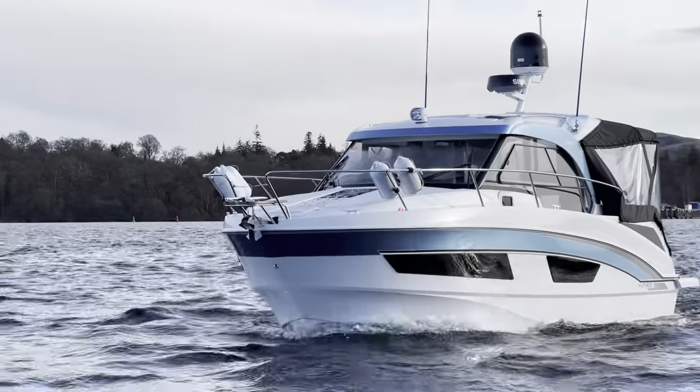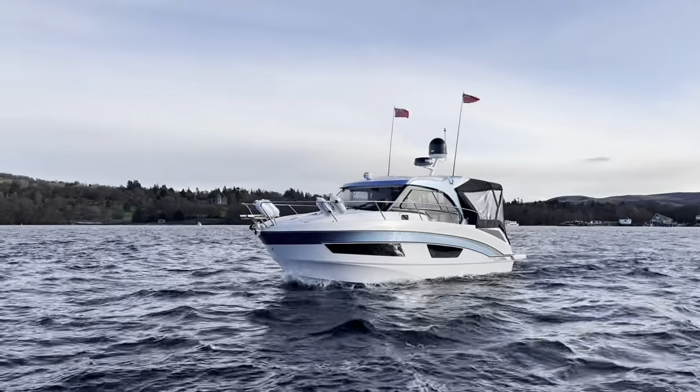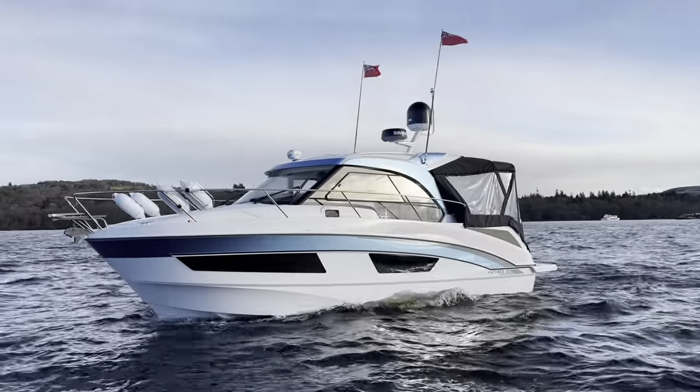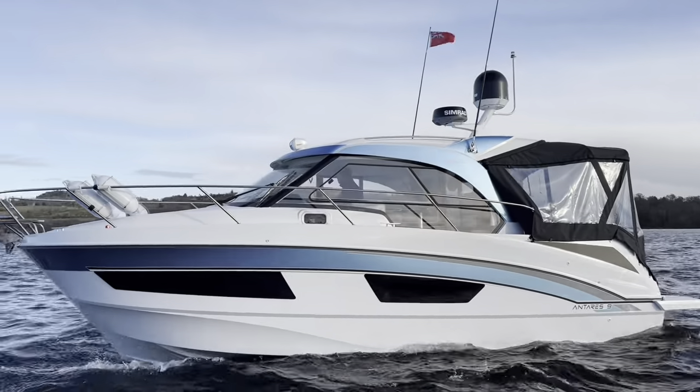This is the 2023 brand new Beneteau Antares 9 Admiral Edition — a bespoke variant of this innovative and popular Antares model. She is the penultimate vessel in the line-up according to size, superseded only by the Antares 11, which is now in stock and the video's coming soon.